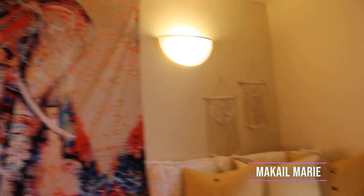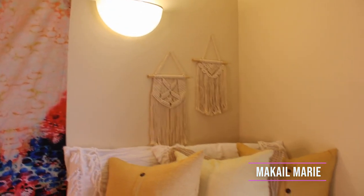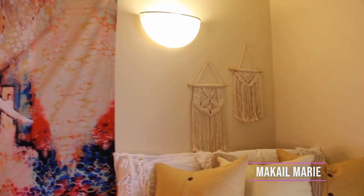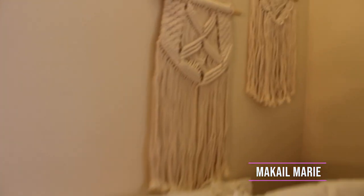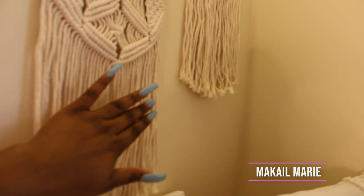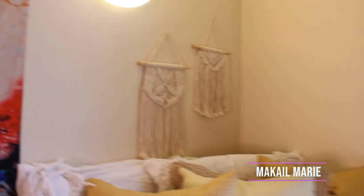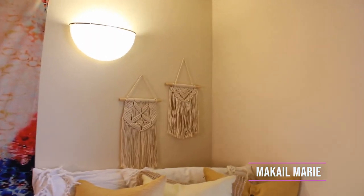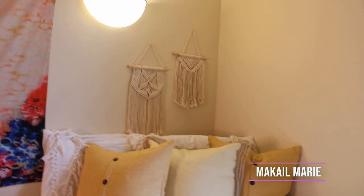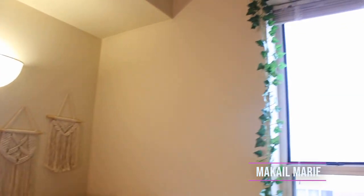On this side of the room I have these two macrame wall hangings that I got off Amazon — both of them together for about $20. They're a little thin but the weaving is so tight that they look very thick, so I don't mind it. Eventually I want to get a giant dream catcher, but they're about $50 just for one, so I'm still deciding where to put it.